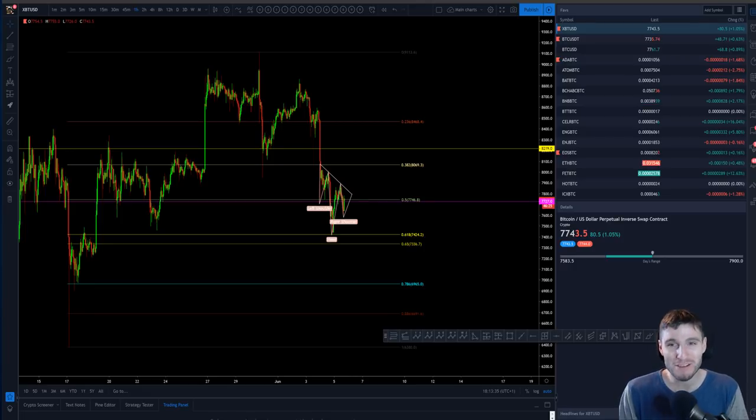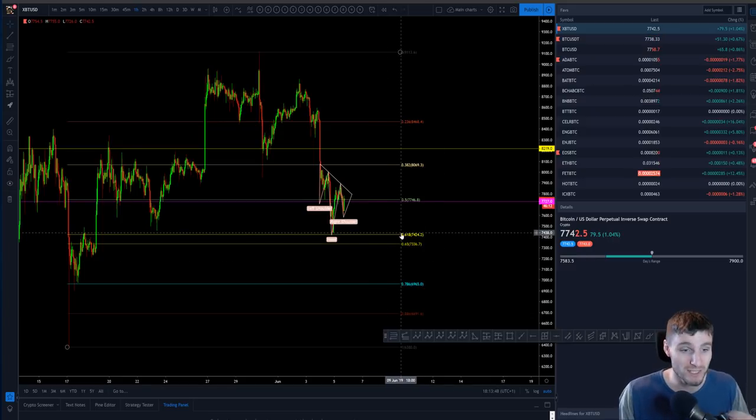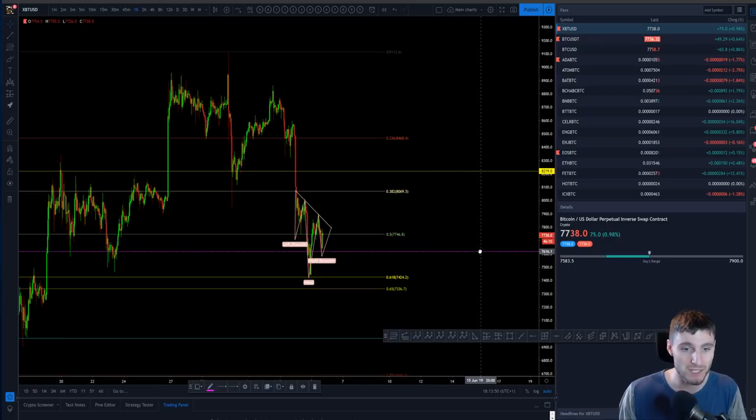Hello everybody, hope you're doing very well and welcome back to another cryptocurrency technical analysis. In today's video I'm going to be going through Bitcoin and some of the massive altcoin movements that are happening right now. It should be a fairly quick video — there's not too much to cover from yesterday's. Let's begin.